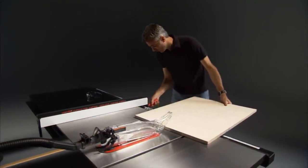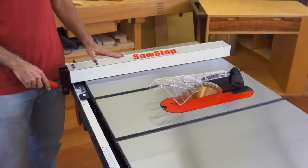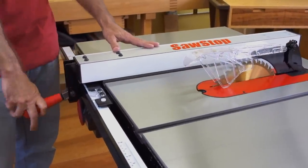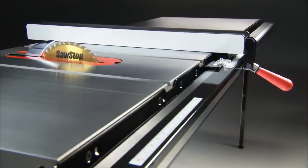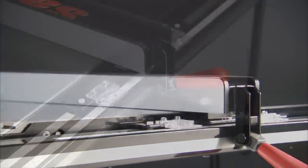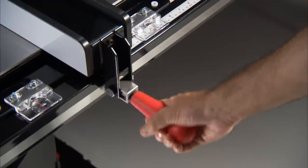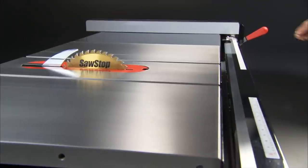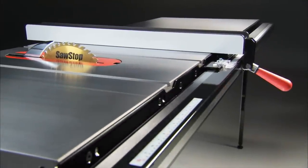A good fence is essential to accurate cutting. The Professional Cabinet Saw comes with three fence and rail choices to fit both the size of your shop and your cutting needs. The 30-inch rip capacity is matched up with the nimble and strong premium fence. The 36 and 52-inch rail lengths come with SawStop's famous T-Glide fence, made of heavy gauge steel, which makes it rigid and accurate. On all SawStop fences, a magnified indicator lens makes it easy to see measurements down to a 32nd of an inch. Widely spaced glide plates and an infinitely adjustable rail provide flawless travel along the extension table.